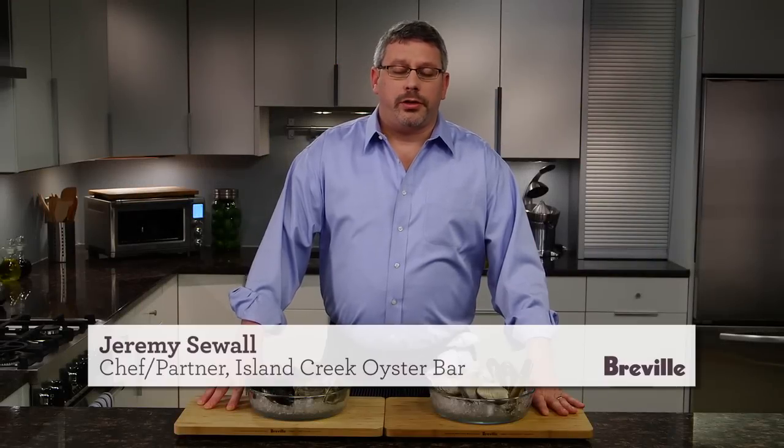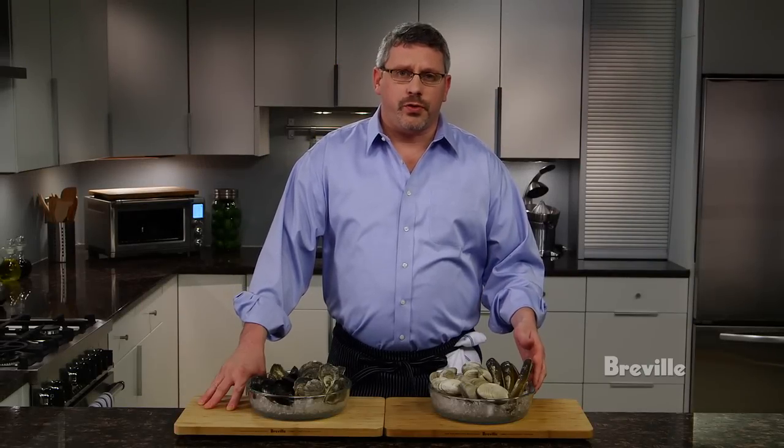Hi, I'm Jeremy Sewell from Island Creek Oyster Bar. Today we're going to talk about shellfish. There's lots of great shellfish out there — some is farmed and some is wild.